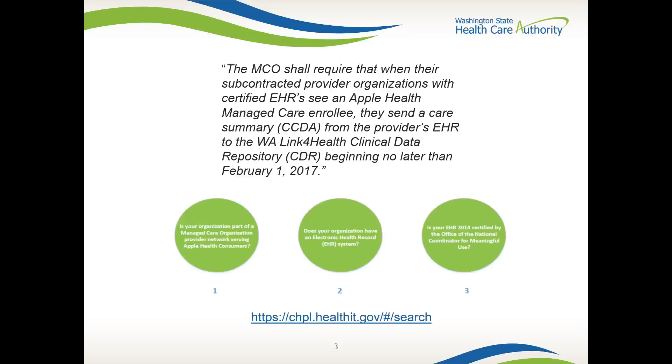The Link for Health Clinical Data Repository is a direct response by the Washington State Health Care Authority to the interoperability challenges identified by the community. The CDR connects electronic health record platforms from different vendors and aggregates clinical information in one easily accessible location. By providing access to clinical information from outside the enterprise, the CDR helps the care team gain a more comprehensive understanding of the patient's health history.